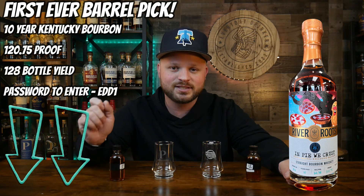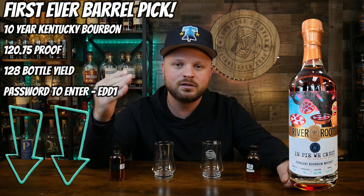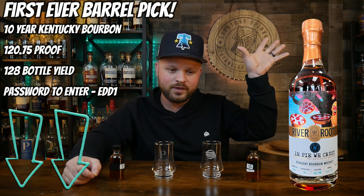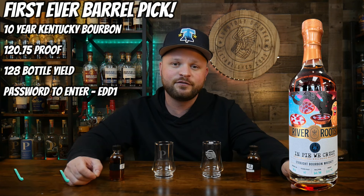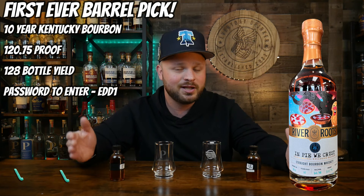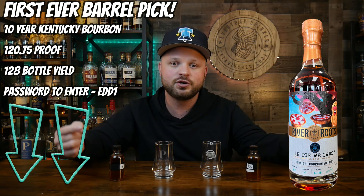We've got a couple bottles left of the private select barrel — my personal first barrel pick — and it is live for absolutely anybody. Link is in the description below. All the information is down in the description, so if you aren't part of the Patreon it doesn't matter; there are only a handful of bottles left for you guys so make sure you go get that while supplies last. Now without further ado let's get into our first one o'clock game.